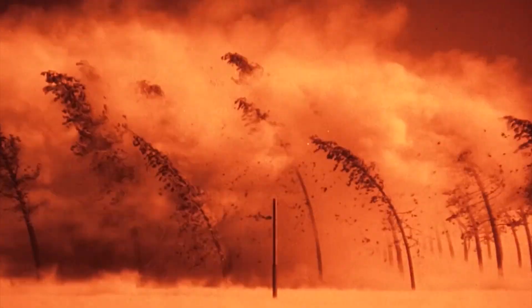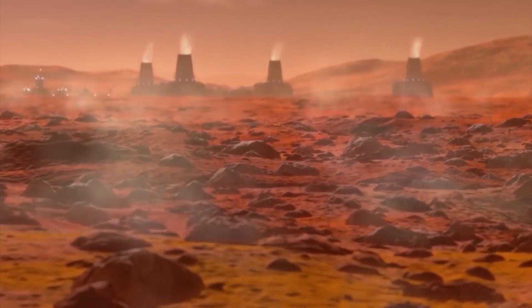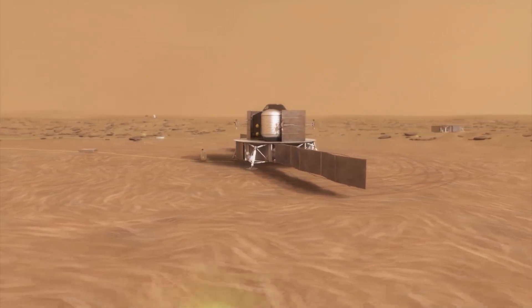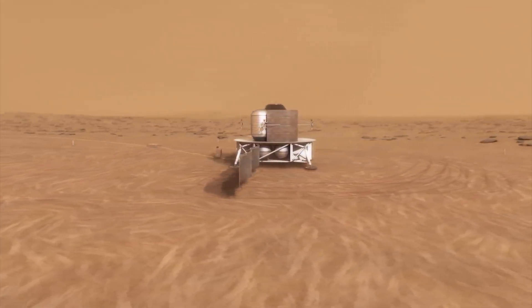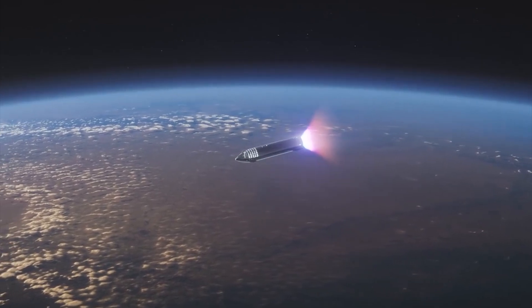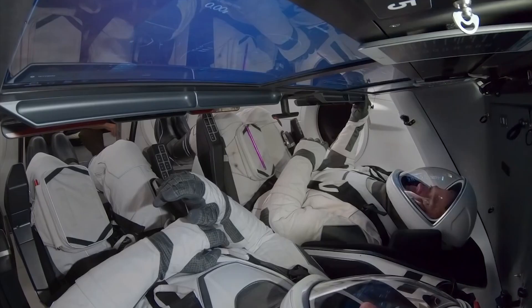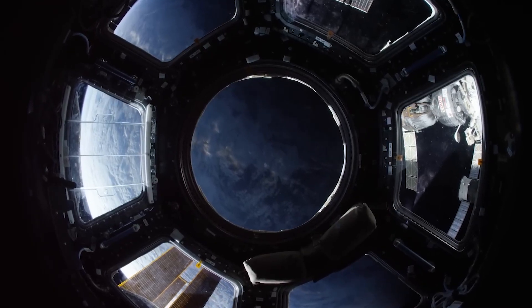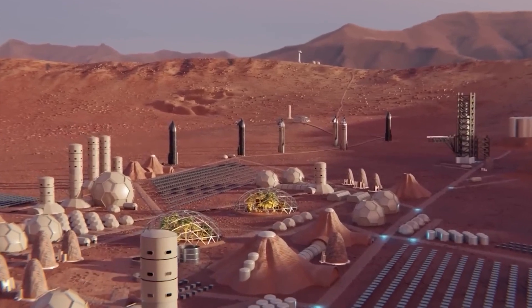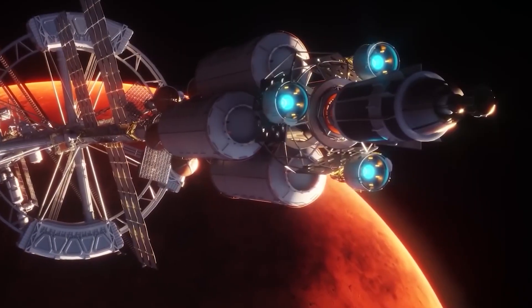The survival of the human species could potentially depend on our ability to establish colonies on other planets. However, the pursuit of space exploration and colonization must be balanced with the potential risks and downsides. Space travel is inherently dangerous and expensive, and we must take precautions to ensure the safety of astronauts and the preservation of our planet's environment. We must also consider the ethical and environmental implications of colonizing other planets and ensure that we are doing so in a responsible and sustainable manner.